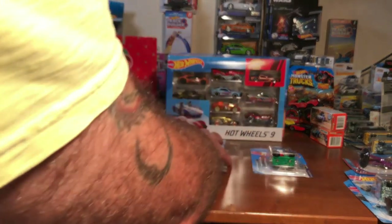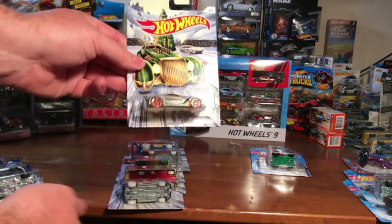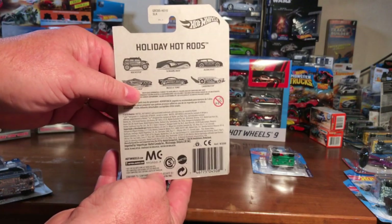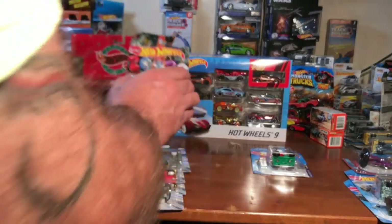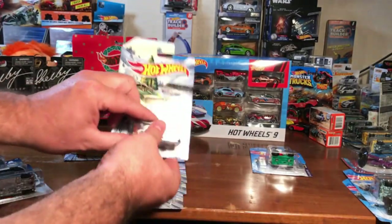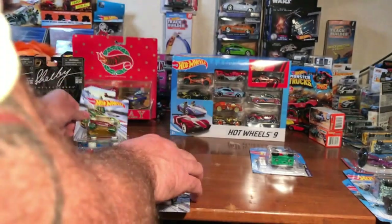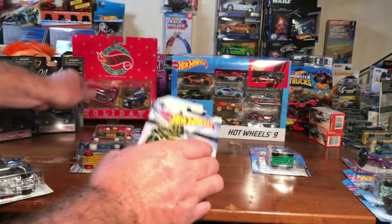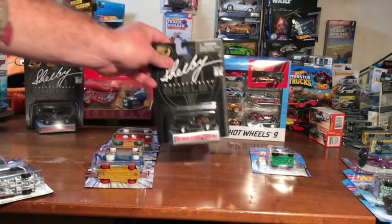I want to give this set away right here. I've already done a case opening on them, and usually my old subscribers will know — once I open a case I'll probably give a set away. The Holiday Hot Rods — there's six of them in the set. This will be more towards the end of the year for 2020. I'm just gonna go through these real quick so you know what you're gonna get. And the last one here. I've also got some Shelby Mustangs.